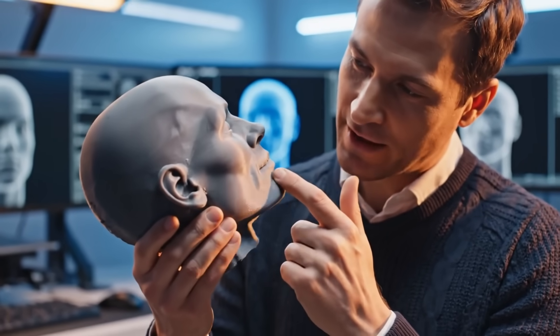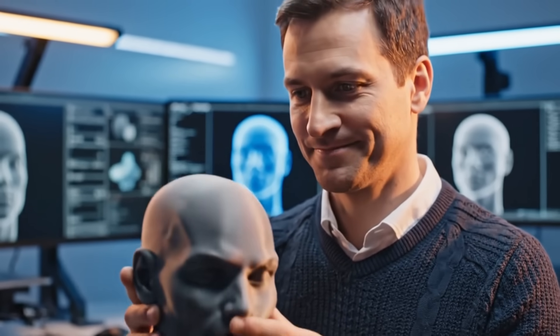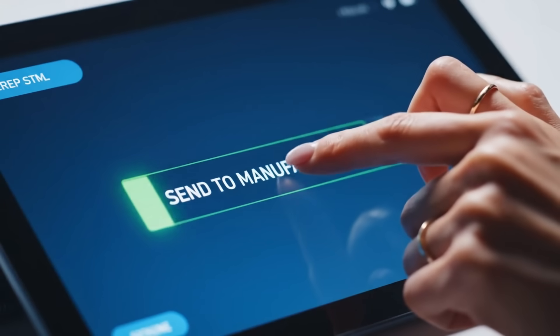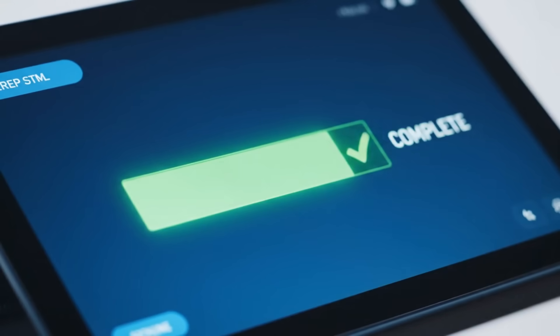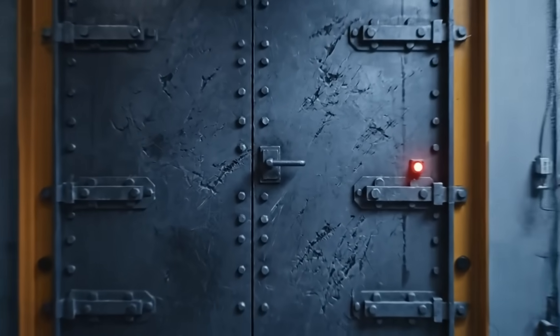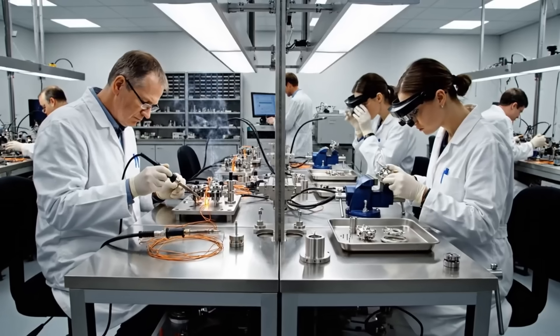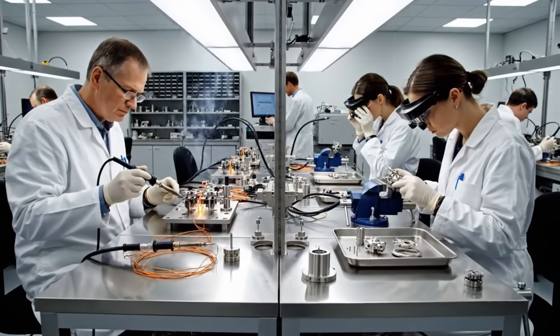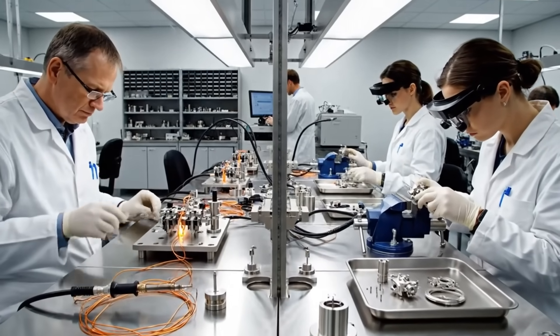The tolerances on the jawline are perfect. We can move forward with this. With a single touch, the design is transmitted for immediate production. The assembly process requires absolute focus, ensuring every micro-adjustment meets the strictest tolerances of the titanium components.